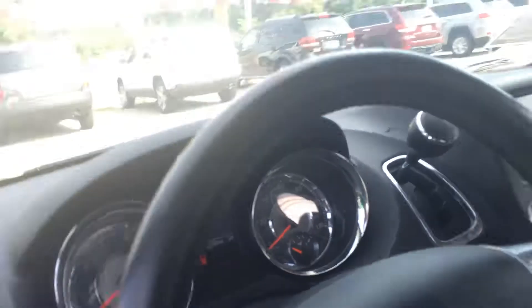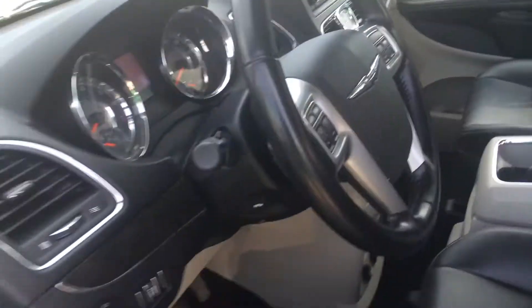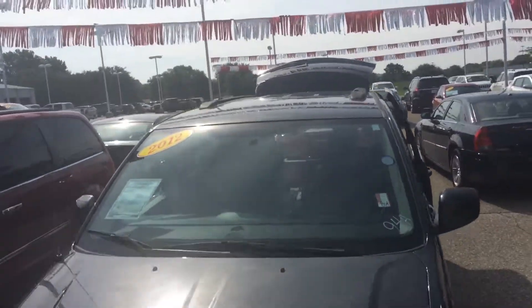Let's take a look at the second row — beautiful leather interior. Got your captain's chairs right here. I'll show you the odometer, power options. I do have a DVD player here.